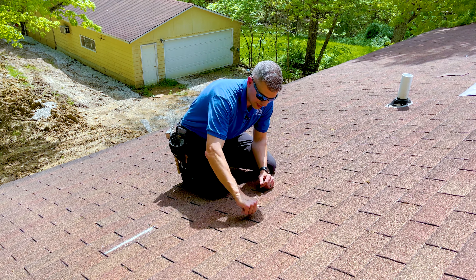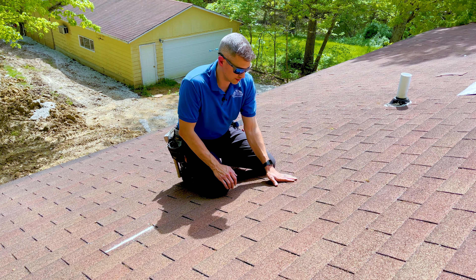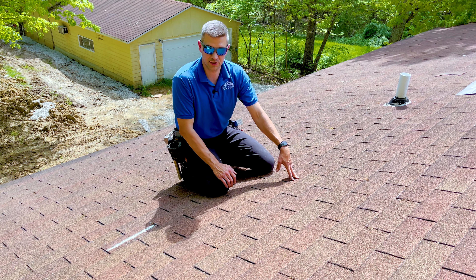All of these shingles are still sealed — they're holding their original seal. They haven't been affected, raised, lifted, or creased by wind, so the cracking that's going on here is not actually wind damage.